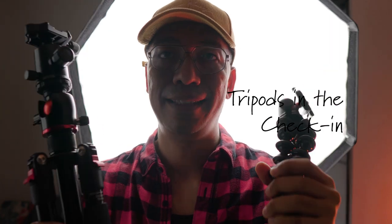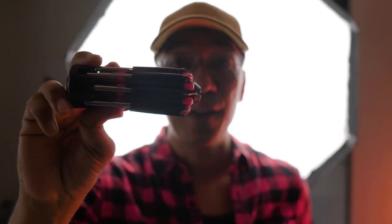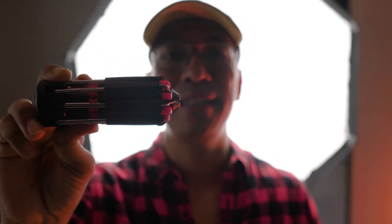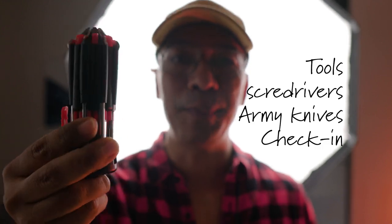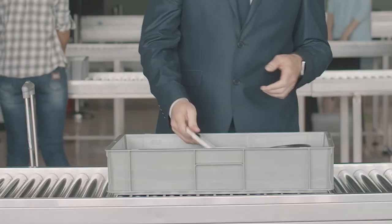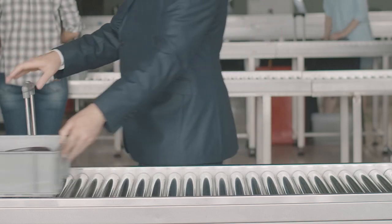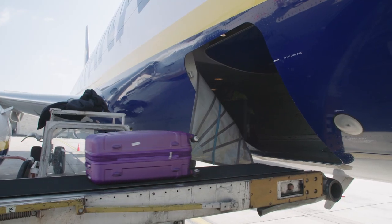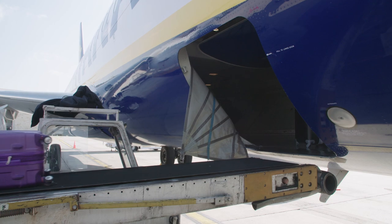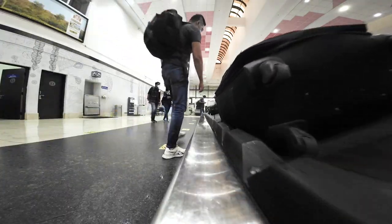Don't take tripods in hand carry — it's always better to have them in your check-in luggage. Security staff will always flag these items. You could also lose an expensive Swiss army knife or similar objects through confiscation. You will have to take out each and every piece of gear onto the tray for security check, and it has to be done fast. Follow the rules, don't act smart — they know their job. Just cooperate.